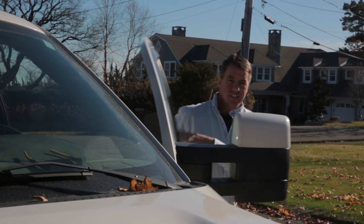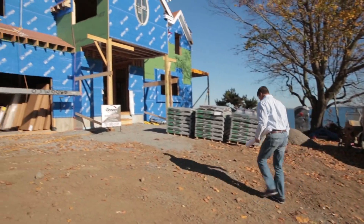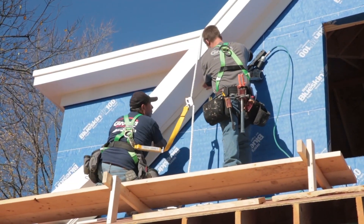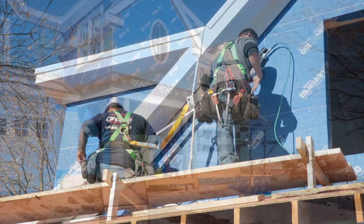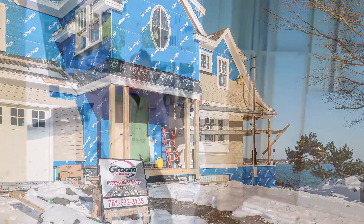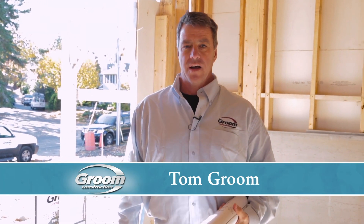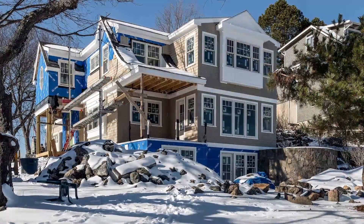Tom Groom has served as president of Groom Construction for 35 years. Under his guidance, Groom Construction continues to excel in the design and build of high-end residential homes. Hi, my name is Tom Groom. I'm a principal at Groom Construction in Salem, Massachusetts. Today we're at the Greystone Home, a custom home on the waterfront in Marblehead that we'd like to show to you. So let's take a look around.